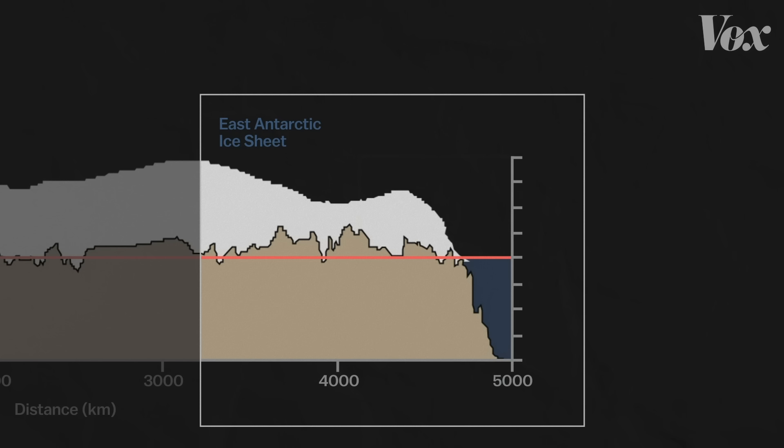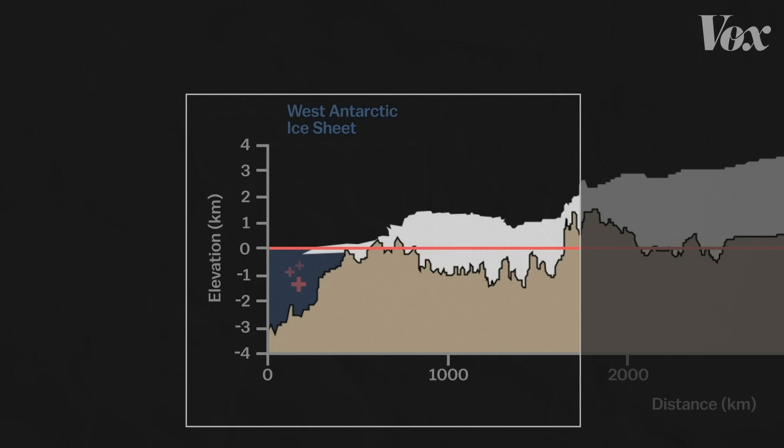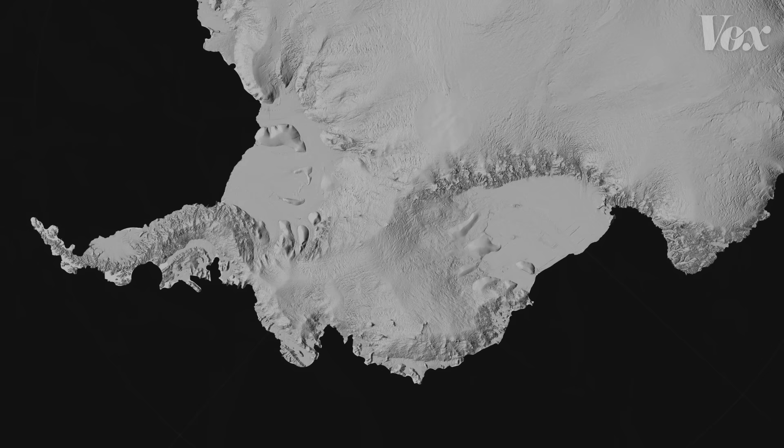But West Antarctica is different. Most of it lies below sea level. That means as it thins, water can undermine it, possibly kick-starting a more rapid collapse. It's why West Antarctica is considered the most important piece of ice in the world when it comes to climate change.